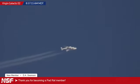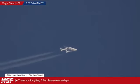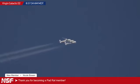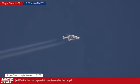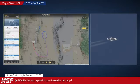Steven Shard, thank you very much for gifting five Red Team memberships. Remember, if you do get a gifted Red Team membership, make sure to thank them. Nicole Bowen, thank you for becoming a PadRat member. And Kyle is asking: what is the max speed and burn time after drop? The maximum speed that Unity has reached is about Mach 3, so about 900 meters per second. And usually the burn lasts for about 50 seconds — a bit under one minute. That's sort of the burn time of that hybrid motor on Unity.